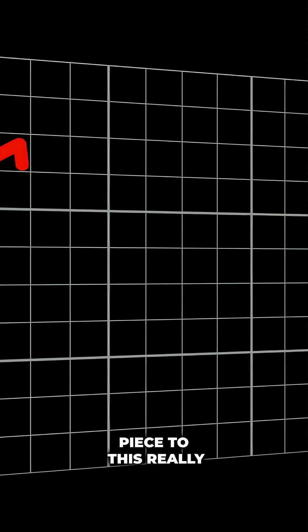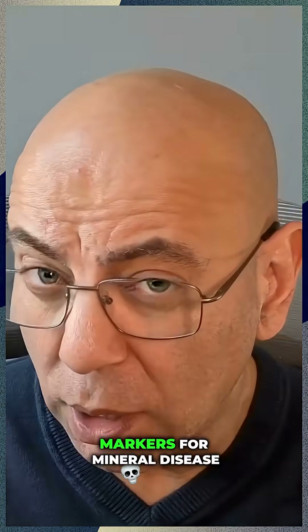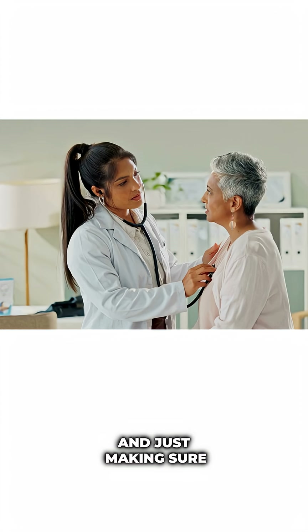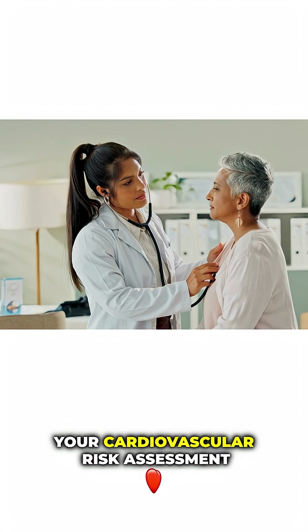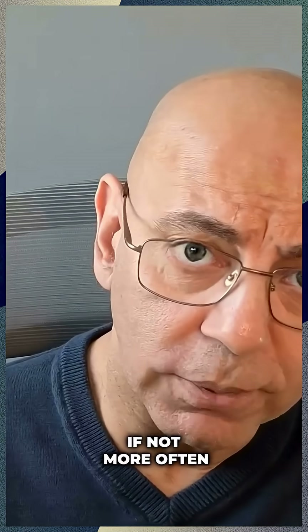The final piece to this is you want to make sure that other things like bone markers for mineral disease, vitamin D levels, iron studies, and making sure your cardiovascular risk assessment are all being checked at least annually, if not more often.